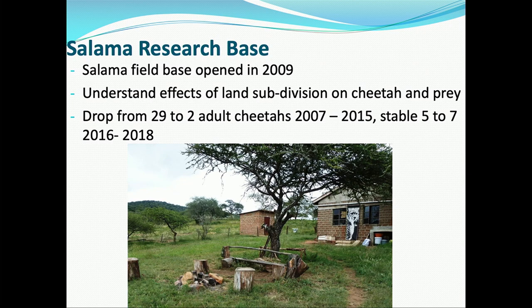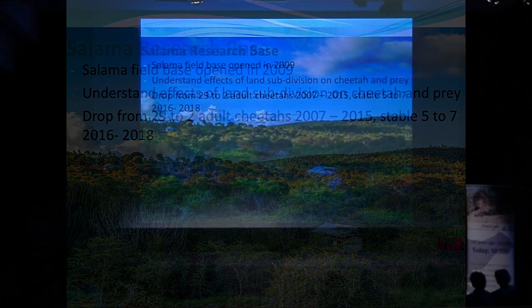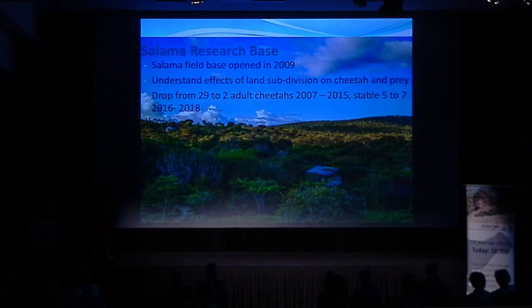We developed two research bases to cover different land use types. Our Salama base opened in 2009 when I became independent from CCF and formed Action for Cheetahs in Kenya. We keep our field base very low-tech, local, and approachable — no electricity, no running water, sleeping in tents — so community members feel comfortable talking to us and so we're living similarly to how they do. People feel really comfortable coming to sit around the fire, charge their phones, and talk about community issues. I've even had cheetahs walk through our camp.